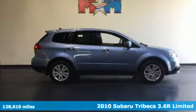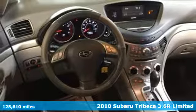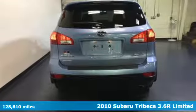It's a 2010 Subaru Tribeca. The Tribeca's good looks capture the cool of its namesake neighborhood while its performance lives up to another iconic name, Subaru.